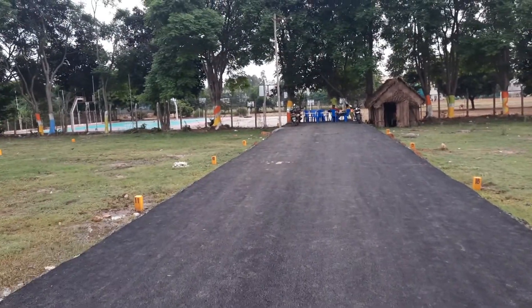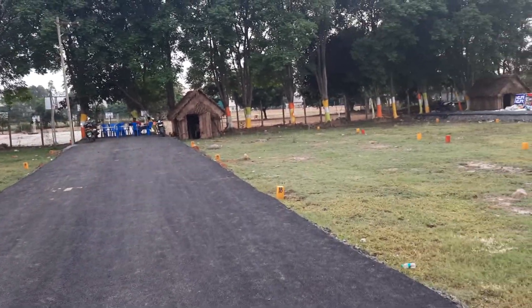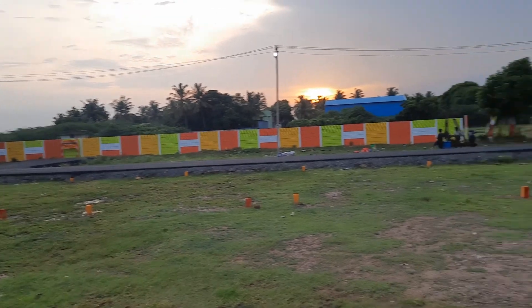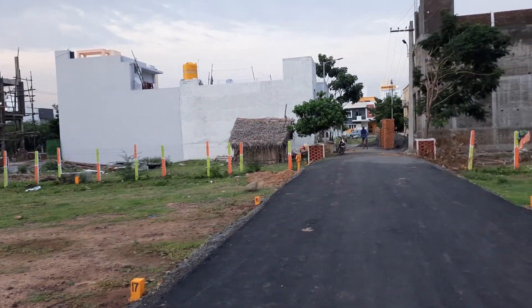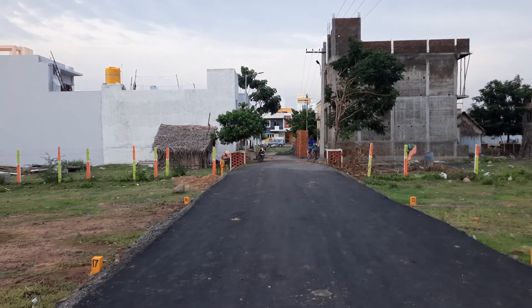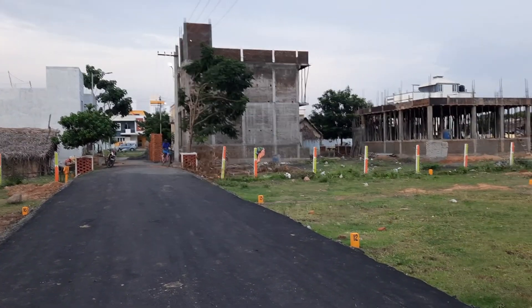We are now going to the playground. If you look at it, it's a great place. There are a lot of small plots available here, and you have to book it. The site is great.